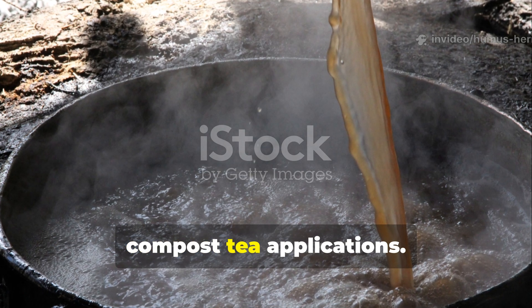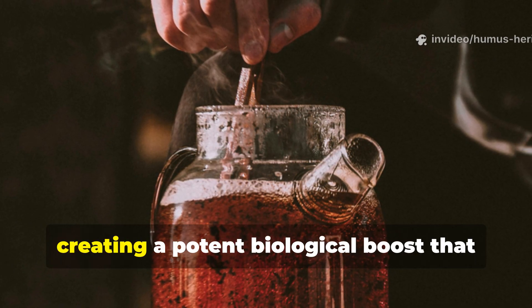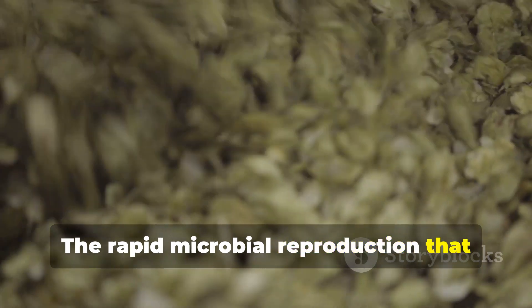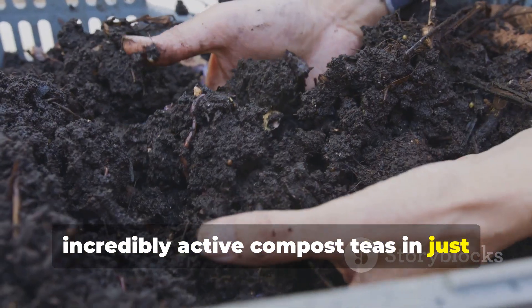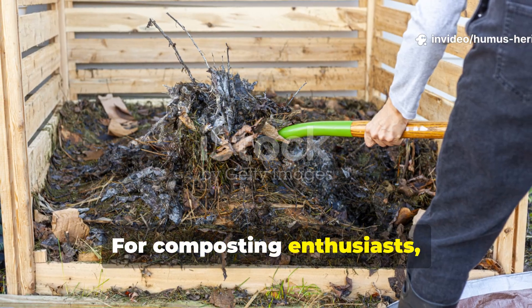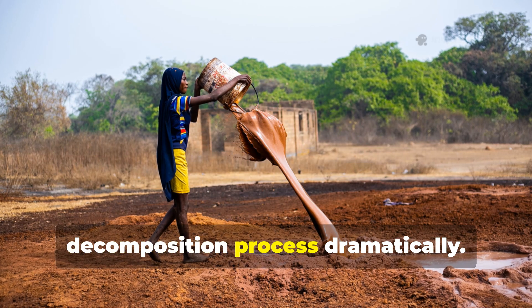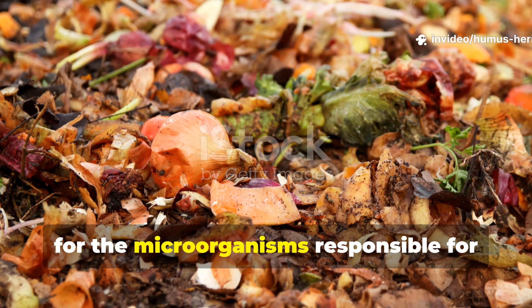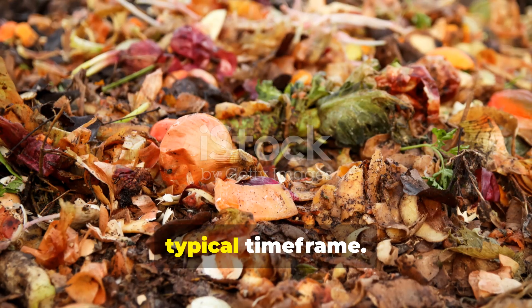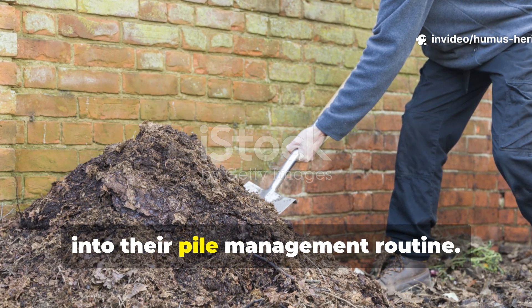Molasses really shines brightest in compost tea applications. Adding molasses to your brewing compost tea supercharges the microbial multiplication process, creating a potent biological boost that transforms ordinary compost tea into a soil health powerhouse. The rapid microbial reproduction that molasses triggers means you can brew incredibly active compost teas in just 24 to 48 hours, compared to the weaker results that traditional brewing methods require. For composting enthusiasts, molasses offers another powerful application — adding diluted molasses solution to compost piles accelerates the decomposition process dramatically, turning kitchen scraps and yard waste into finished compost in a fraction of the typical time frame. Many gardeners report cutting their composting time in half simply by incorporating regular molasses feeding into their pile management routine.